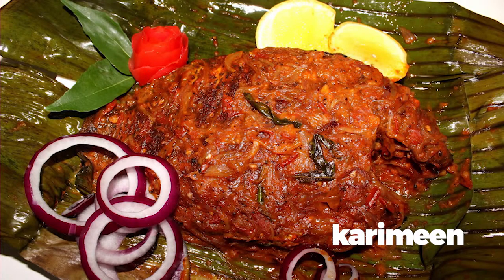You should also try the fresh curry meal, which is a fish wrapped in a banana leaf and is a mouth-watering baked delicacy.